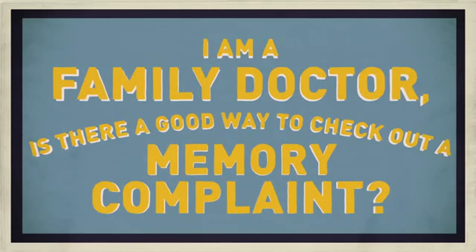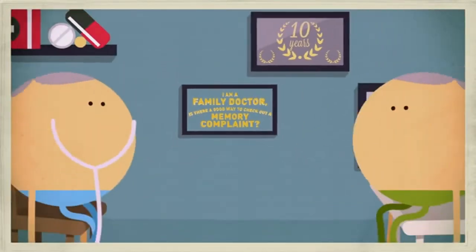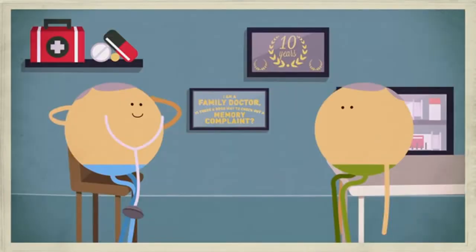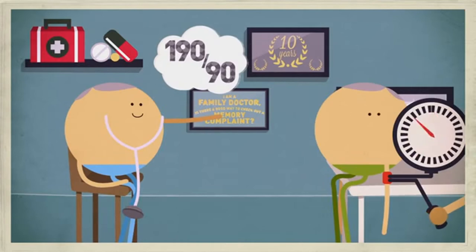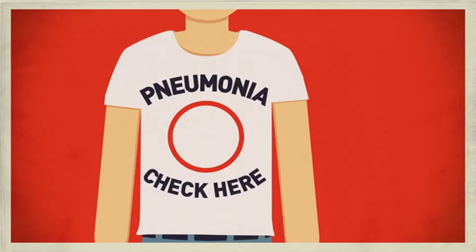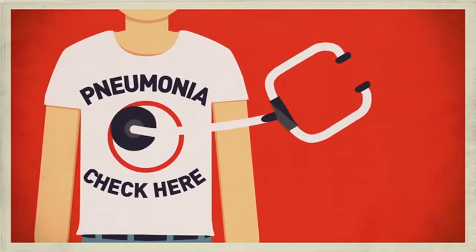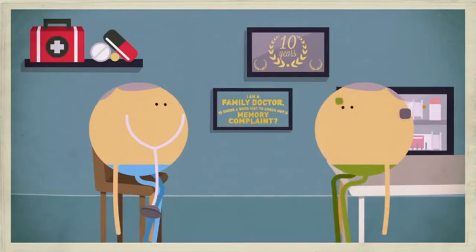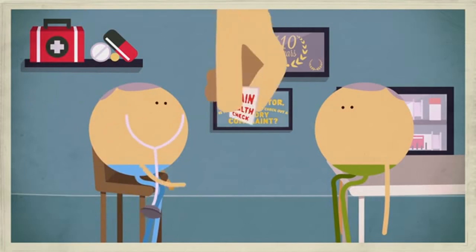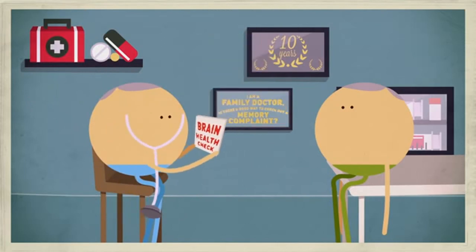I'm a doctor. Is there a good way to check out a memory complaint? No matter how experienced a doctor you are, you can't tell a patient's blood pressure without checking figures from a blood pressure test. Neither can you diagnose pneumonia unless you listen to your patient's chest. It's the same with someone who comes to you with a memory complaint. You can't draw conclusions about their memory function until you put some figures on it and carry out a brain health check.